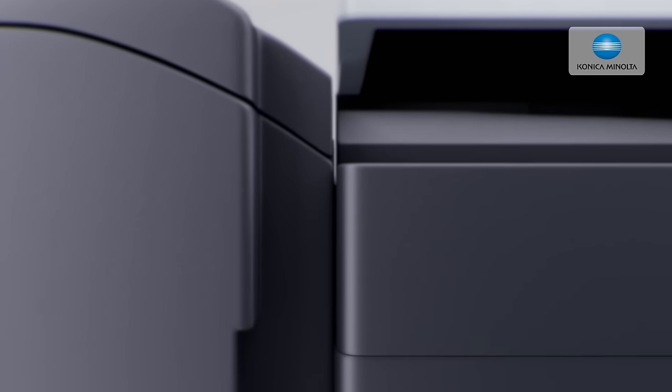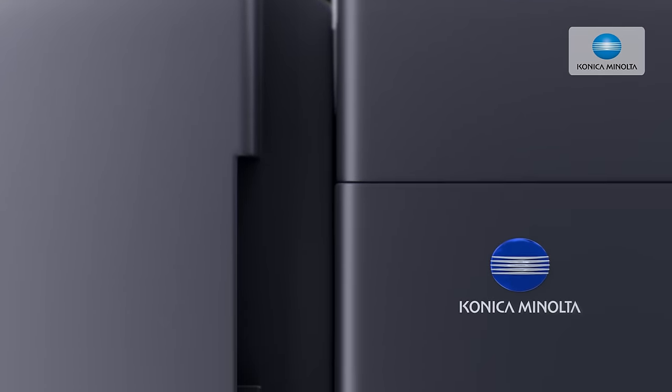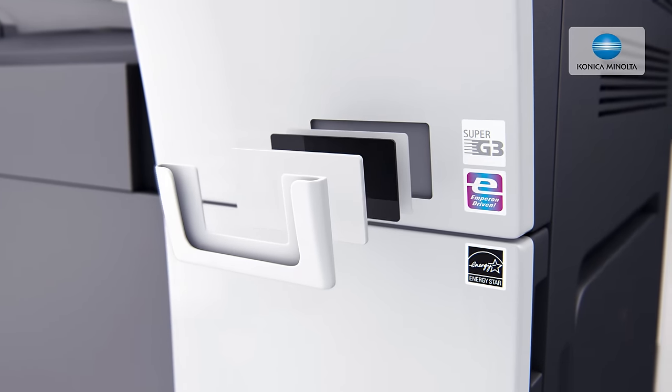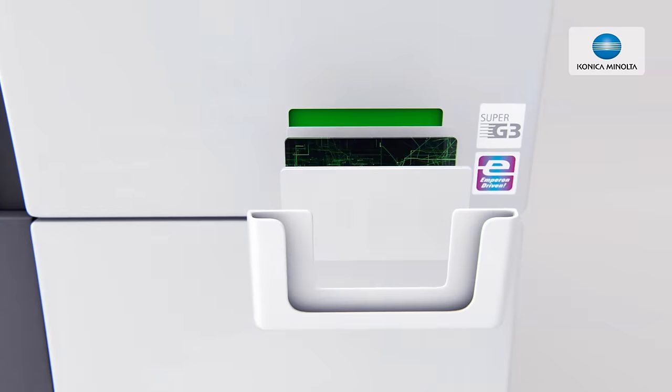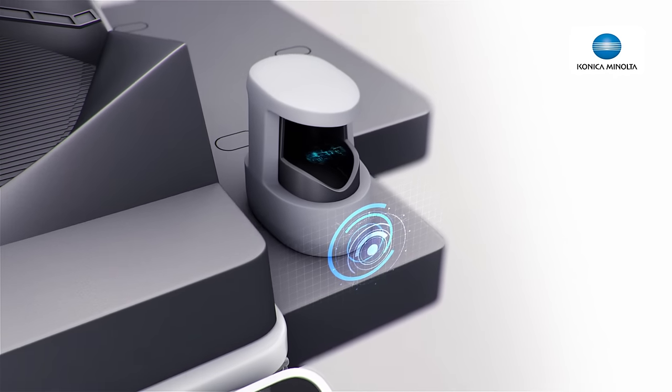At the same time, they don't know about useful features and settings. At Konica Minolta, we have made security a number one topic for our business devices and services. To guarantee the highest office device protection to you, we have equipped our bizhub systems with various industry-leading security features.